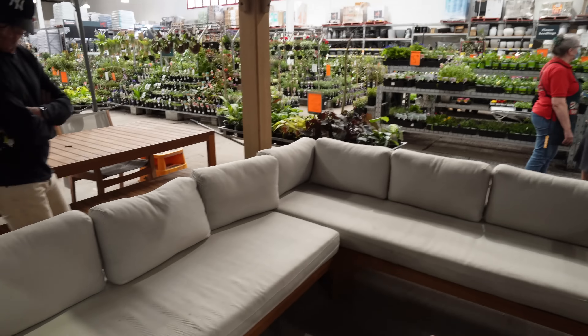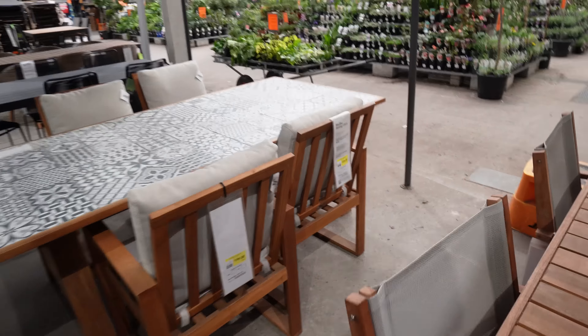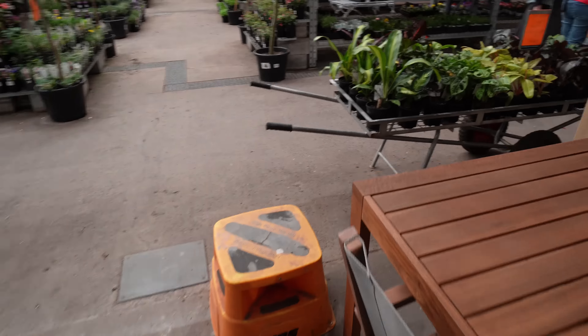They don't have all too much on offer — they obviously have heaps more online. There's a modular one, but it's huge. Three-seater — me and all of my two imaginary friends can fit on here. It's also really uncomfortable. Okay, not happy. Let's move on to what we know — plants.